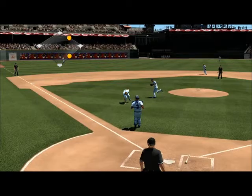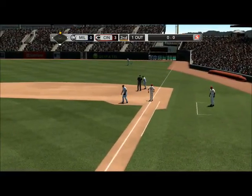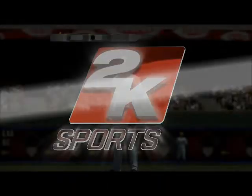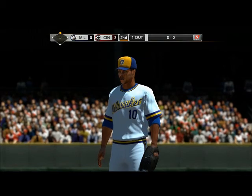He drops down a bunt — number six — and his throw is in time, first out of the inning. Pitchers don't hit the ball as well as position players, but you can still impact the game with productive outs. Good bunt, and he'll be happy if that runner comes around to score — that's going to make the manager very happy right there.